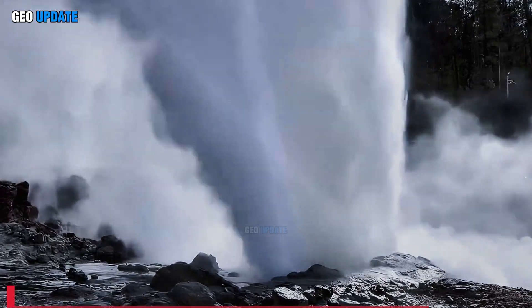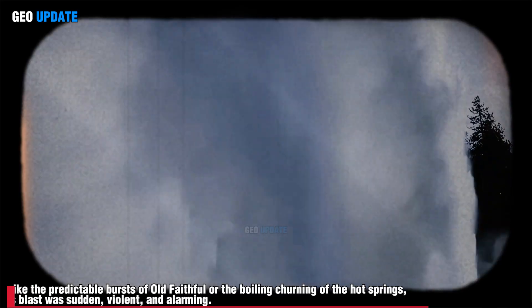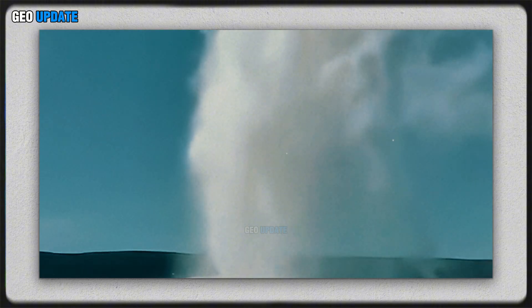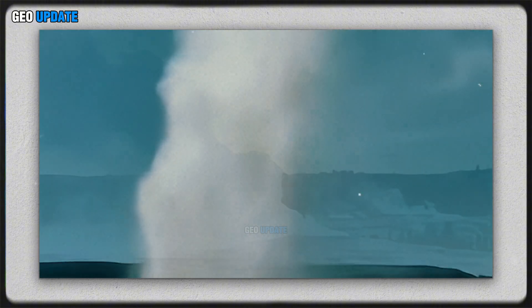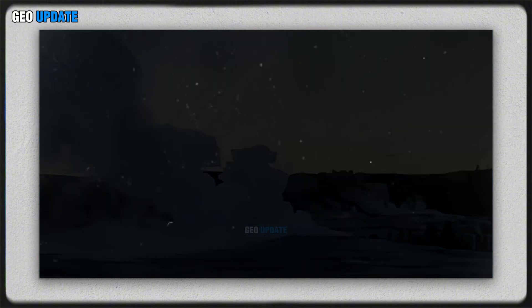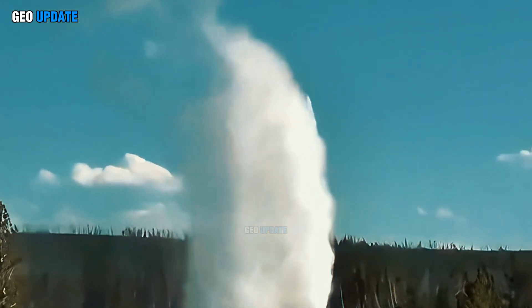Unlike the predictable bursts of Old Faithful or the boiling churning of the hot springs, this blast was sudden, violent, and alarming. Tourists scattered as a massive geyser roared to life, throwing scalding water and ash high into the air. But what made this eruption different? Why now? And most importantly, was this an isolated event or a warning?